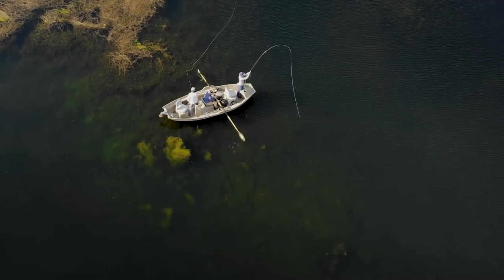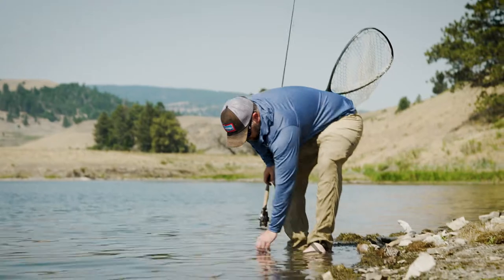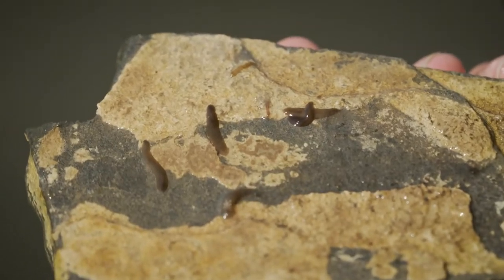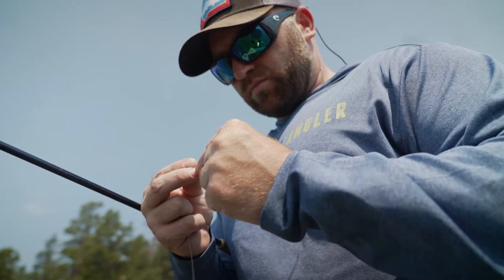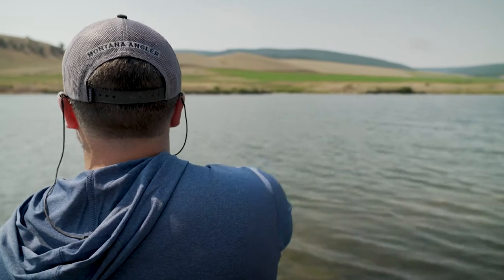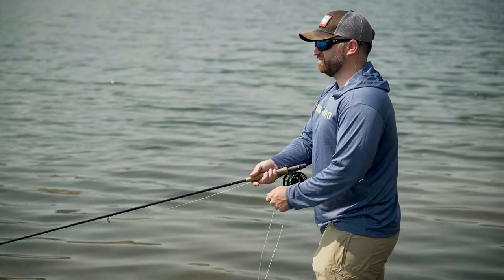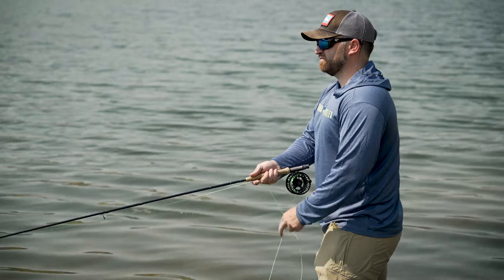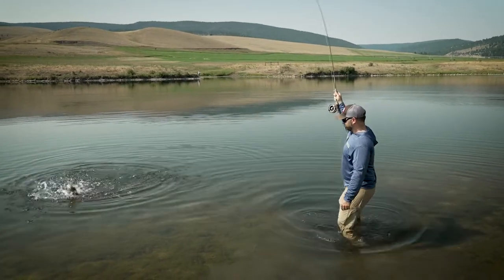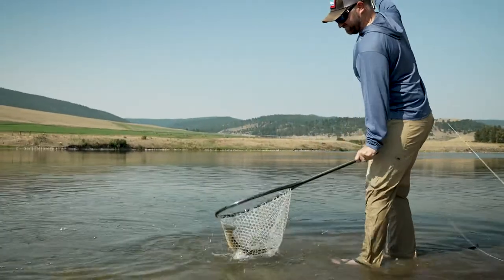The first thing I would like to talk about is the leech patterns that we use. Leeches make up a large amount of the food source for these fish on these reservoirs. We use a balanced leech or mole hair leech. It's going to be twitching with a slow strip — it's not your traditional streamer tactics where you're doing faster retrieves. It's going to be slow: let it sink, twitch, twitch, retrieve.